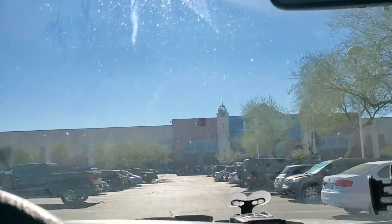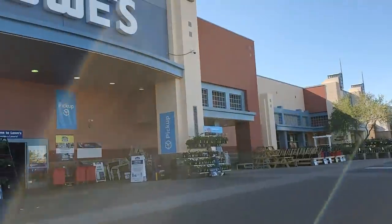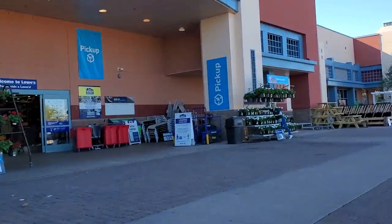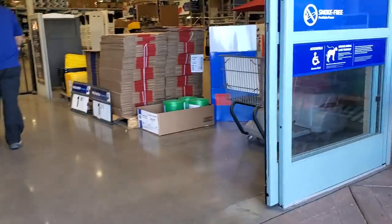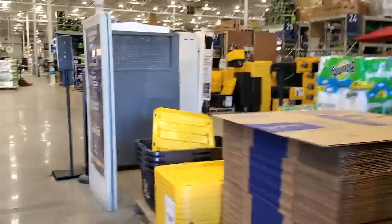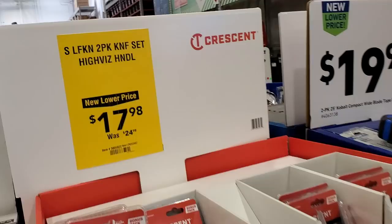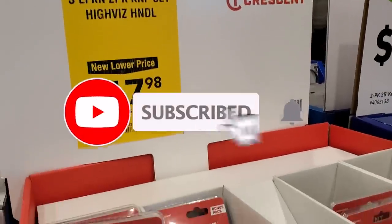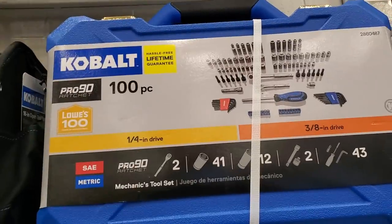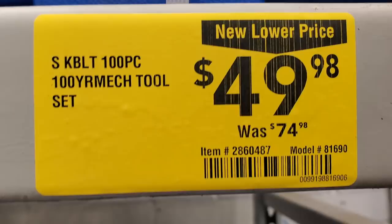Welcome back to another video. Today we're shopping at Lowe's — we're going to be looking at the tool deals, the clearance deals, the price drops. Huge price drops for just this time of year; Lowe's is just killing it. Don't forget to help out the channel by subscribing, hitting the like, and hitting the bell icon so we can buy more tools and make more review videos.